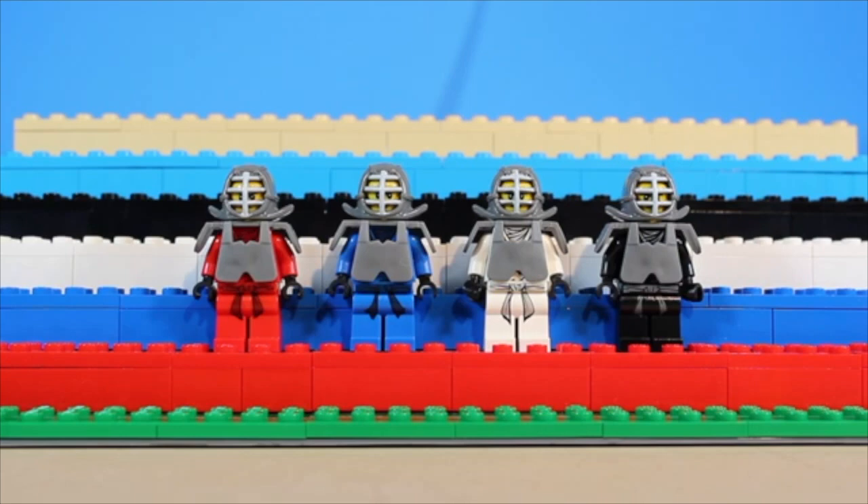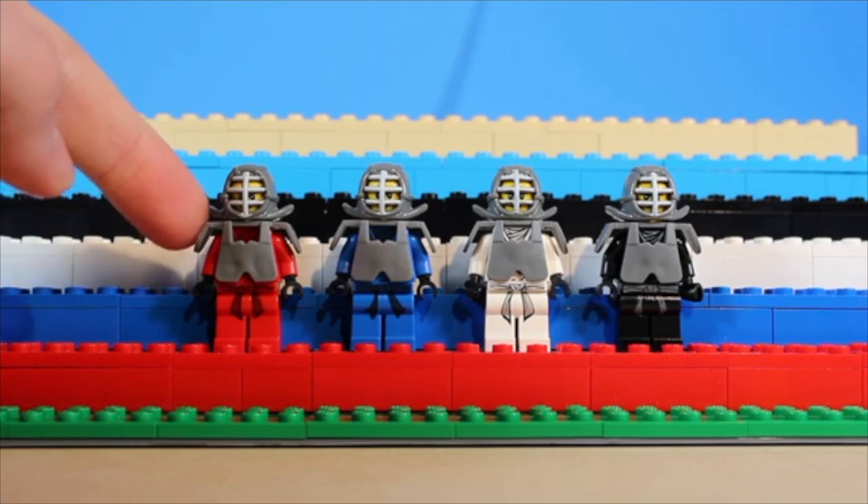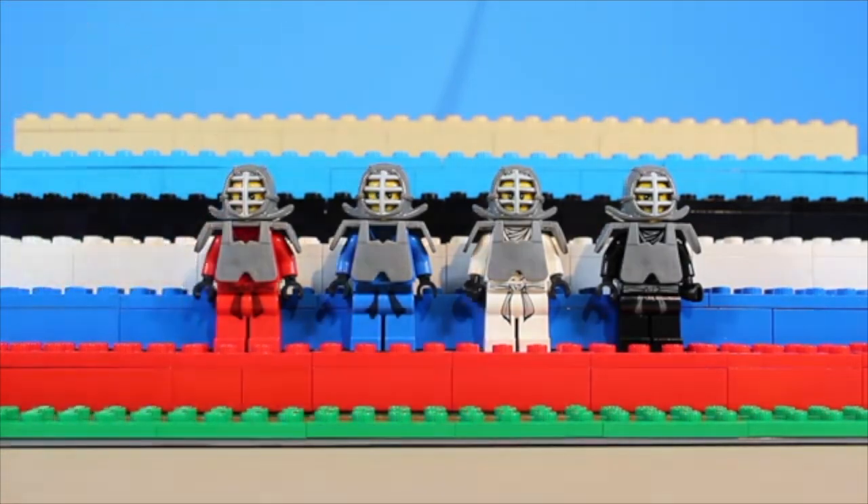Near the very bottom of the list, we have the kendo suits. These did bring back this very nice samurai armor mold, and I believe the helmet was new for the time, but underneath all of that, it's just the regular old pilot suit. Pretty disappointing, if you ask me.